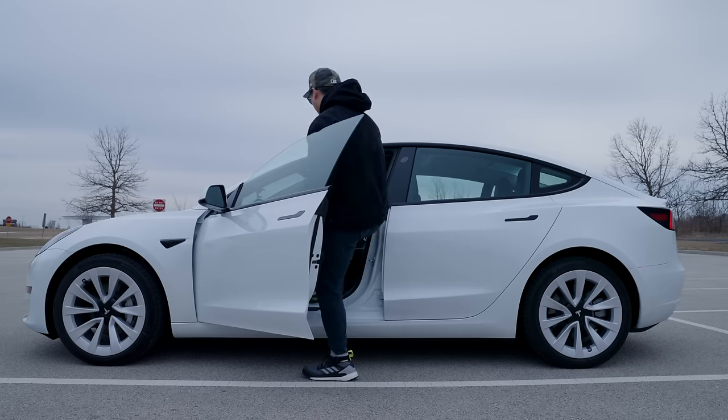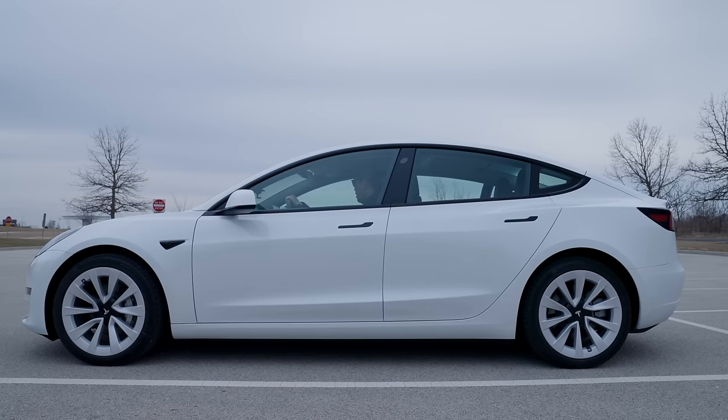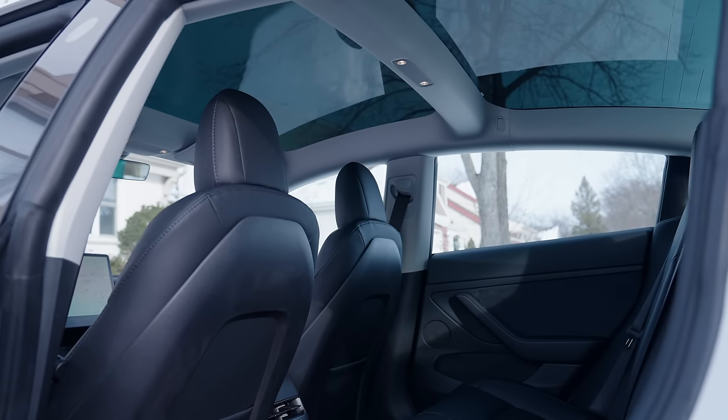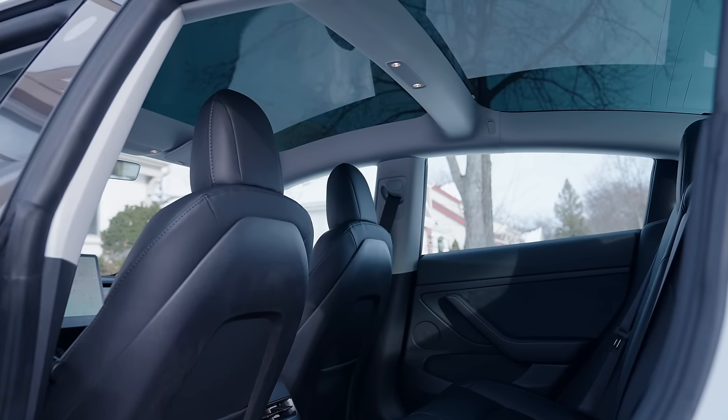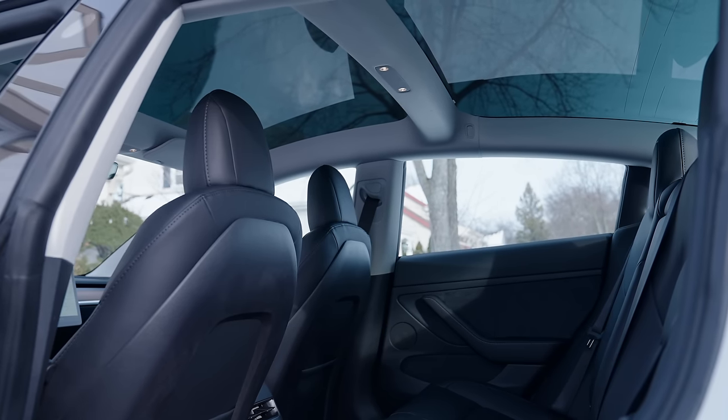One of my biggest takeaways one month later is how surprisingly comfortable the Model 3 is from a space perspective. From the outside looking in, it looks way smaller than it actually is. The glass roof and the lack of any real clutter actually makes this an open, airy space where the vehicle feels noticeably comfortable. I personally love the interior of the Model 3.